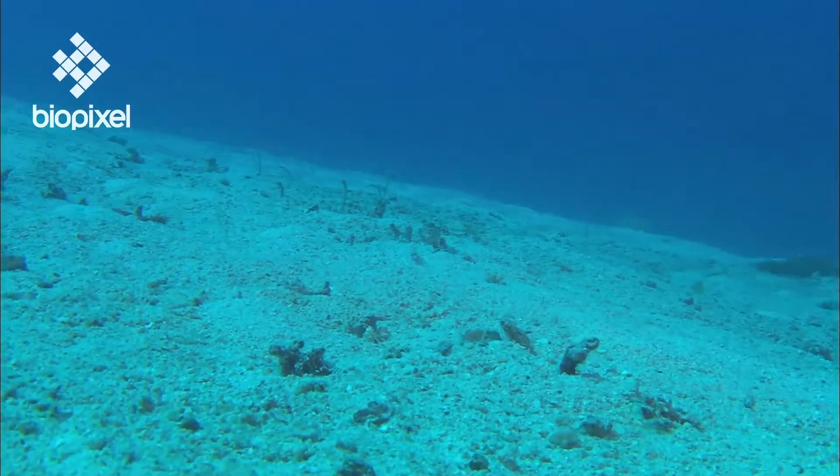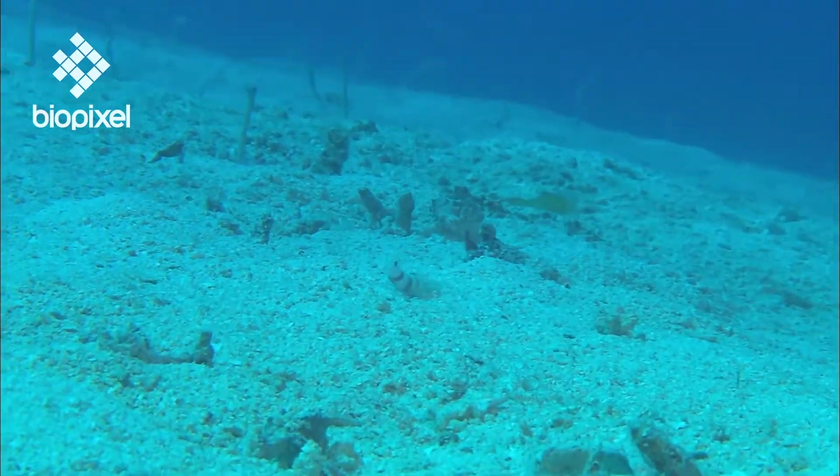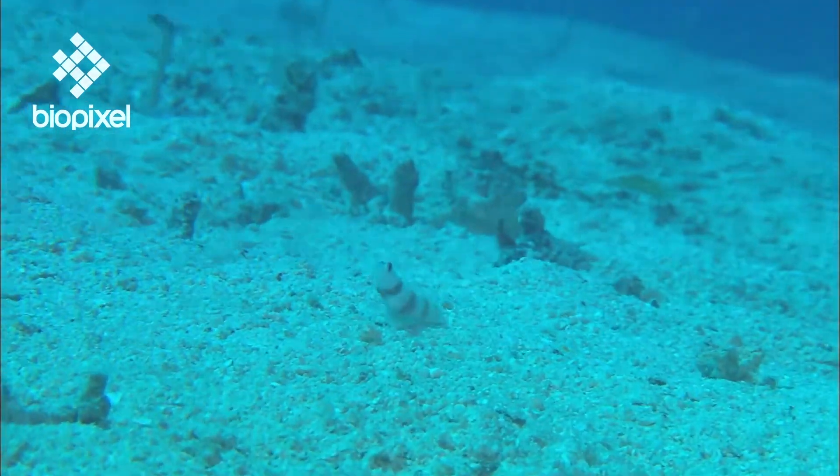But the world outside the burrow is extremely dangerous for a small shrimp and, to make matters worse, snapping shrimps have very poor eyesight.